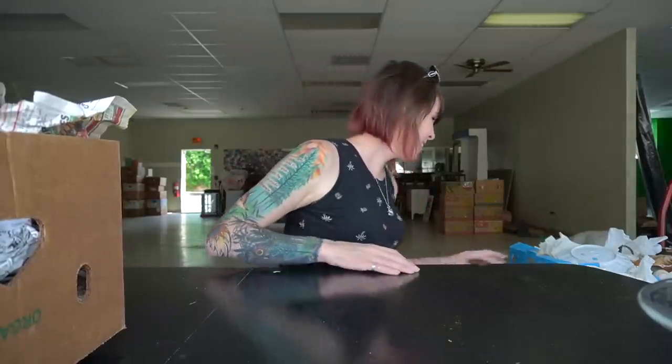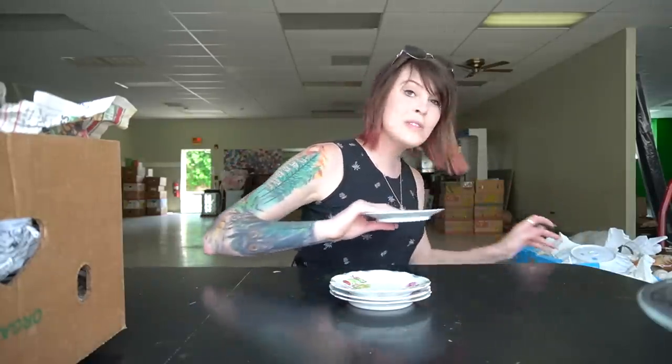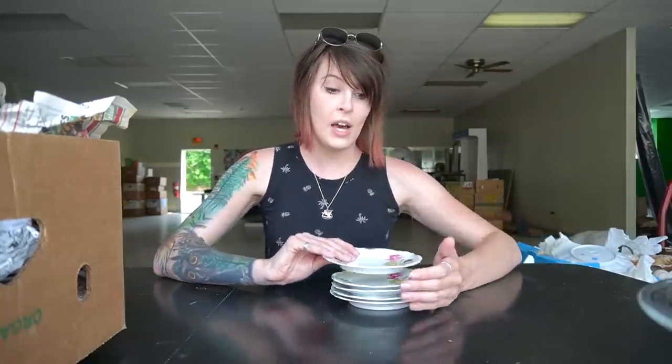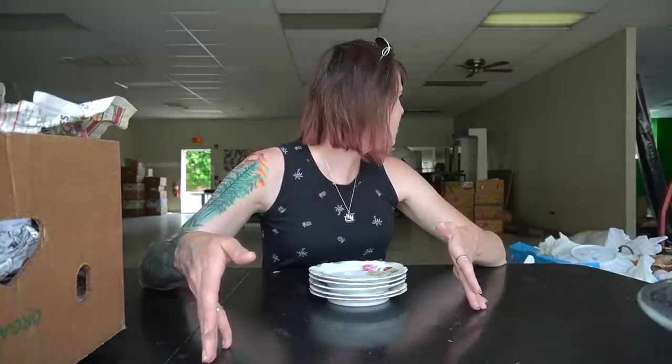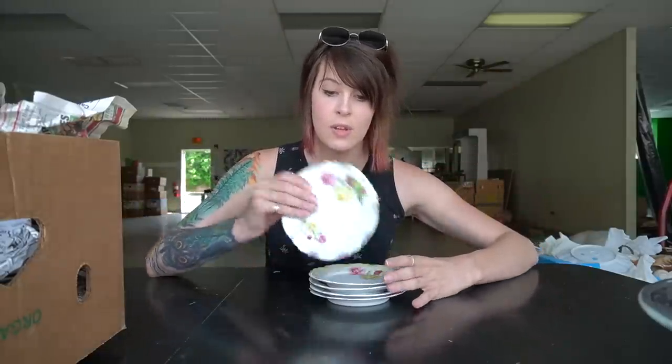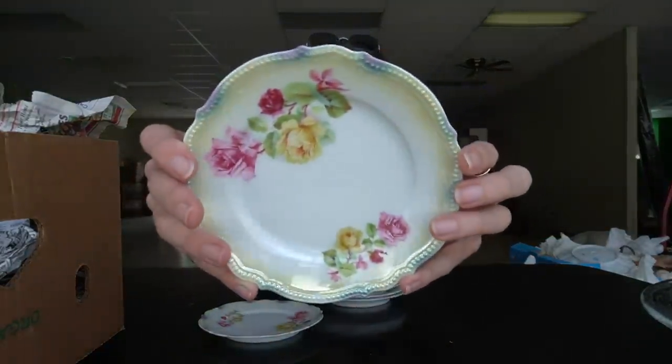Let's start going through these boxes. These look all matchy-matchy — I'm going to pull them off the top. There is a lot of china, porcelain, and glassware in these boxes because I believe Dave did an antique store clean-out. I remember last year when we went there and there was that sea of boxes, everything still had price tags on it. We were criticizing the prices — something priced at $125 would only be worth $25.